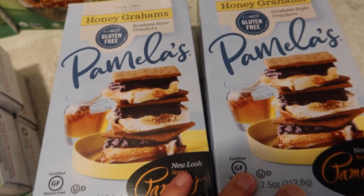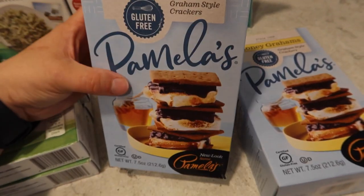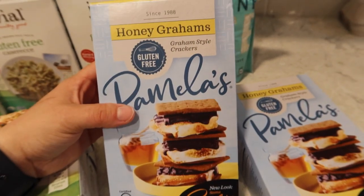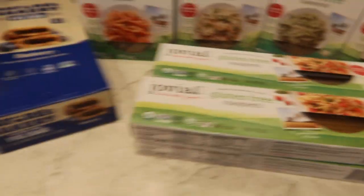I got a two-pound bag of jasmine rice, and then two boxes of Pamela's Honey Grams for Caleb and Emelyn so we could maybe do some s'mores or whatever. These are kind of pricey, but that's it — that's the Thrive Market haul. It's nothing huge. Let's see what my total was.